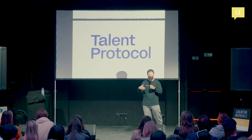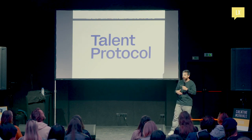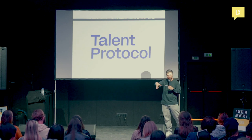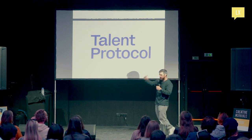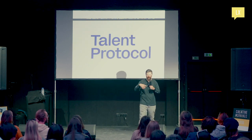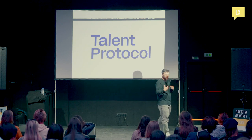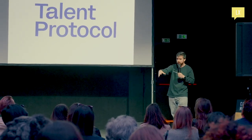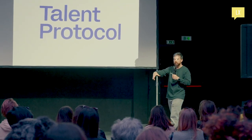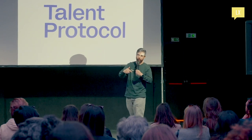Staking is a new financial mechanism in Web3. It's almost like supporting someone by locking in assets on that person — a form of belief capital, almost like making a financial endorsement. When you stake on someone, you get financial recompensation, and you also get access to that person's perks.